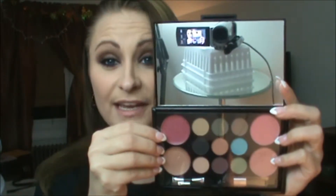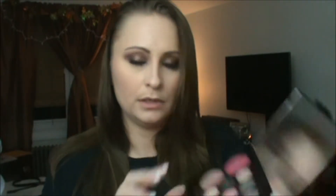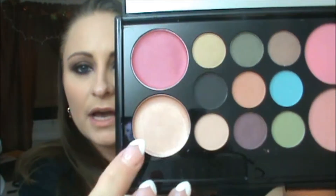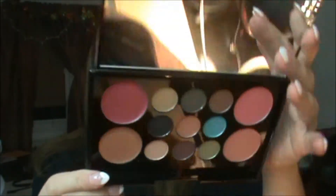Here's what it looks like when I first opened it — it's got plastic over everything and a mirror. This is what the inside looks like. I'm going to take the plastic off. These are the eyeshadow colors, these are the lip glosses, and these are the blushes. It's very cute packaging — not super light but not super heavy either.